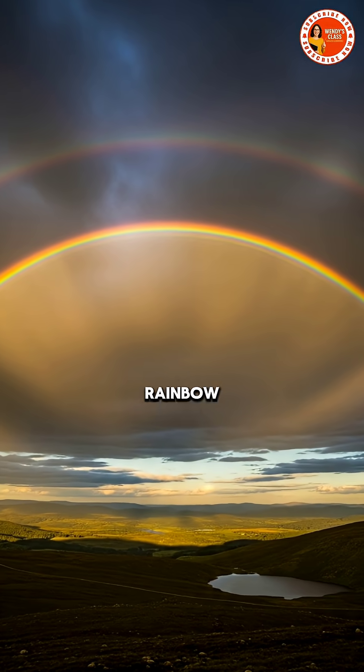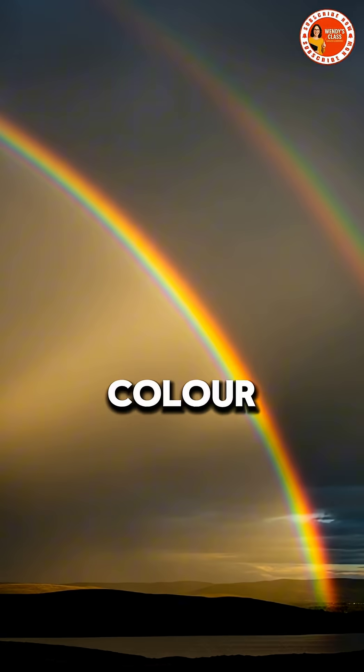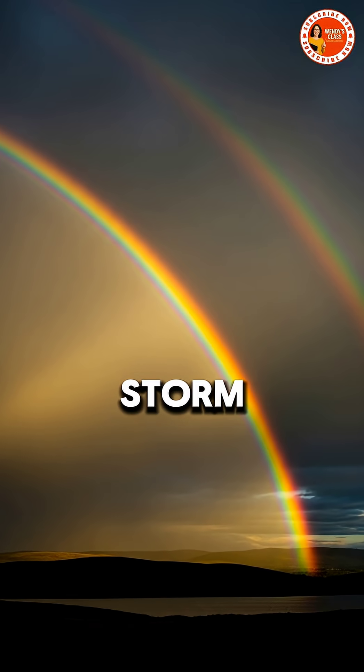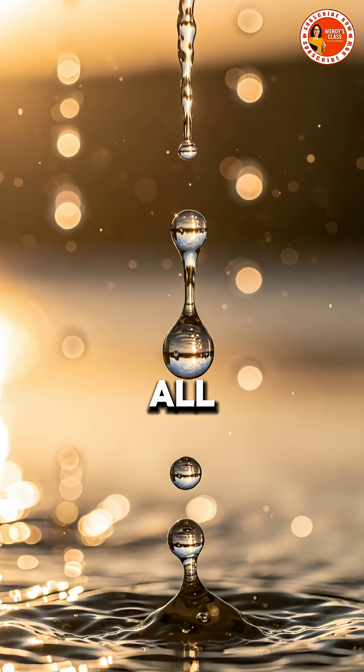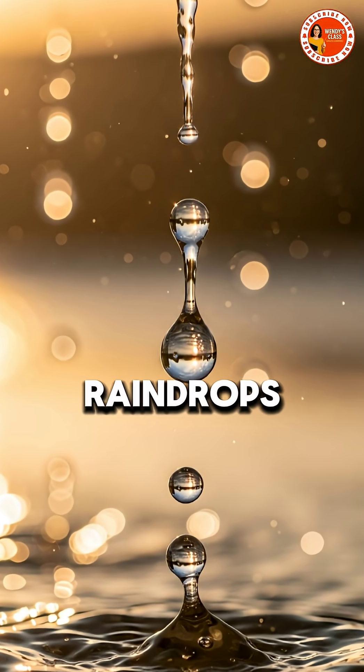Few sights are as magical as a rainbow, a perfect arc of color across the sky after a storm. But have you ever wondered how it actually forms? It all begins with sunlight and raindrops.